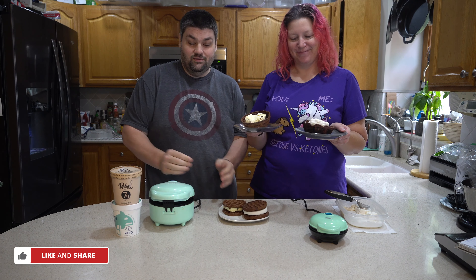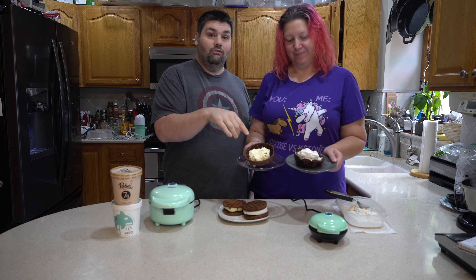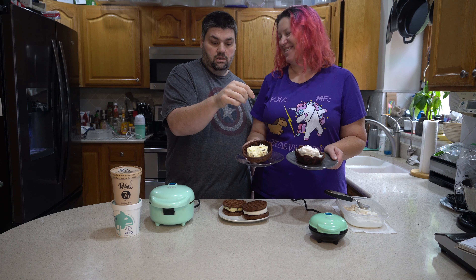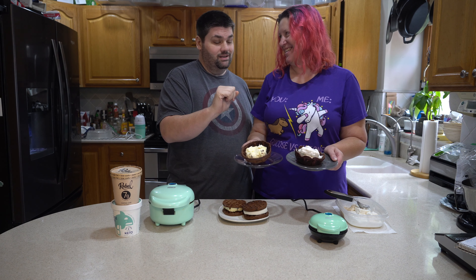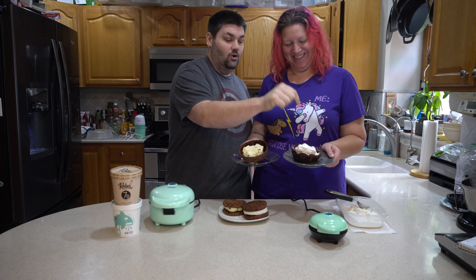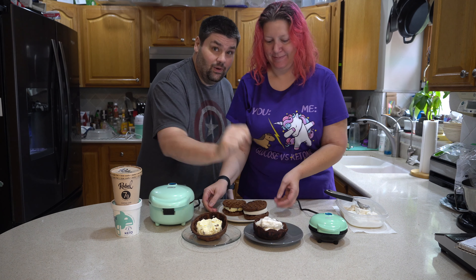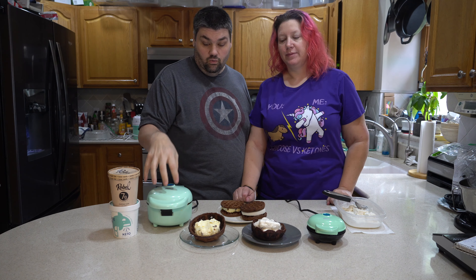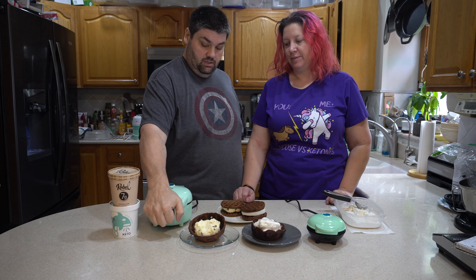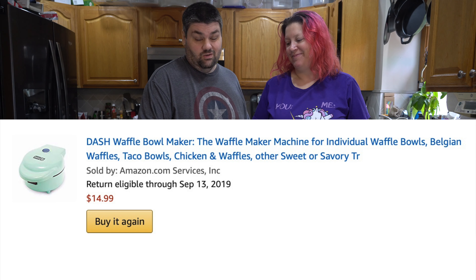We also have this wonderful contraption here made by Dash that makes waffle bowls. And we have homemade ice cream as well — homemade keto ice cream. This is a really cool contraption we picked up on Amazon, retails for about $20.